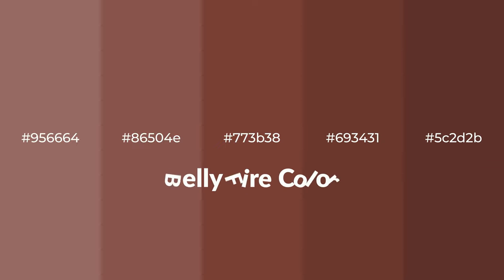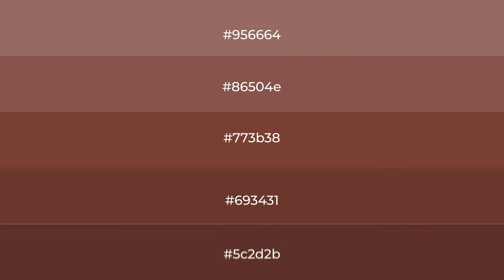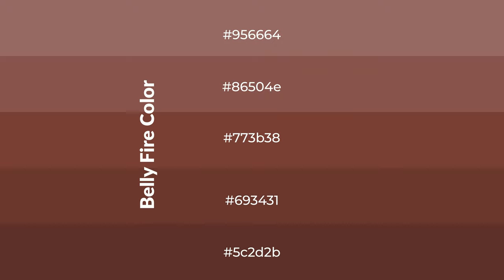Warm shades of belly fire color with brown hue for your next project. To generate tints of a color, we add white to the color. Tints create light and exquisite emotions. To generate shades of a color, we add black to the color, and it is used in patterns, 3D effects, and layers. Shades create depth and drama.